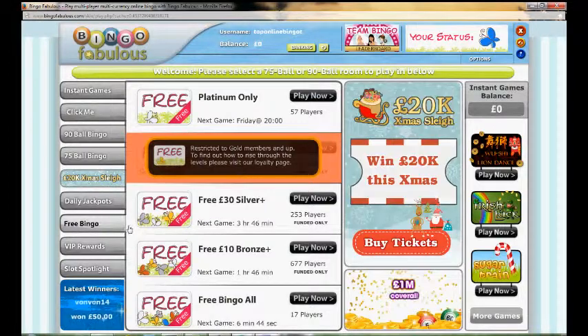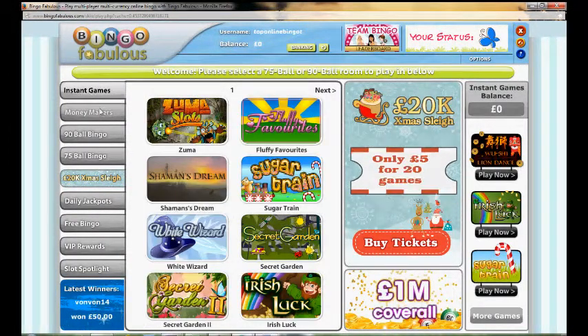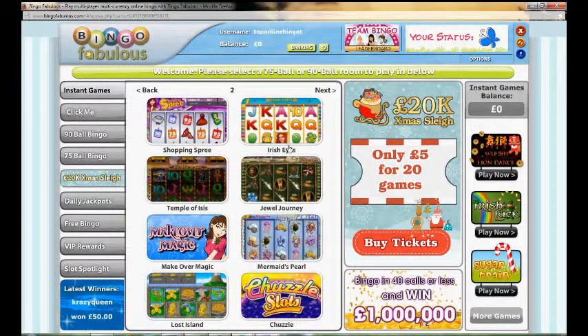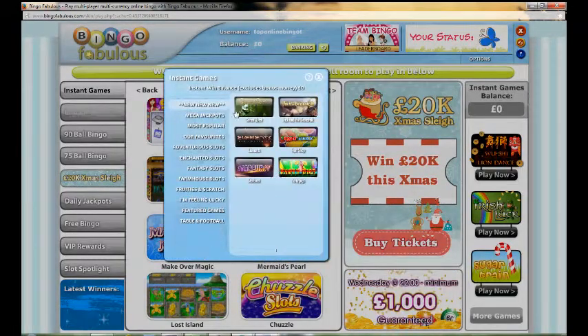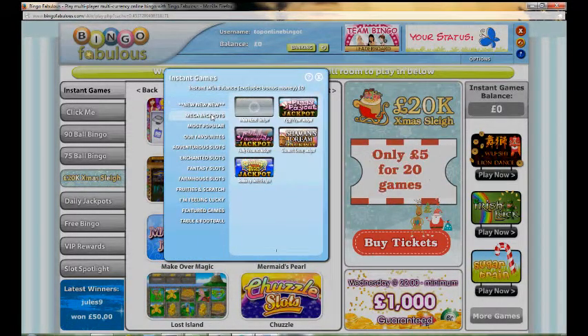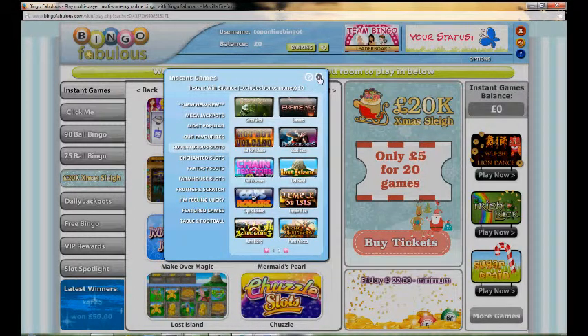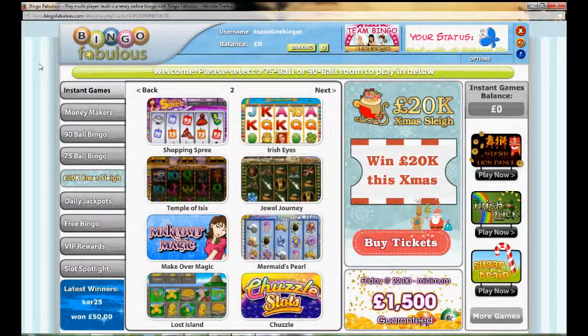If you want to play some instant win games there are plenty to choose from. You can sort through games using the navigation at the top, browsing backwards and forwards, or highlight to find more games — for example if you want to find the big jackpots or different types of slot games, you can filter for those.